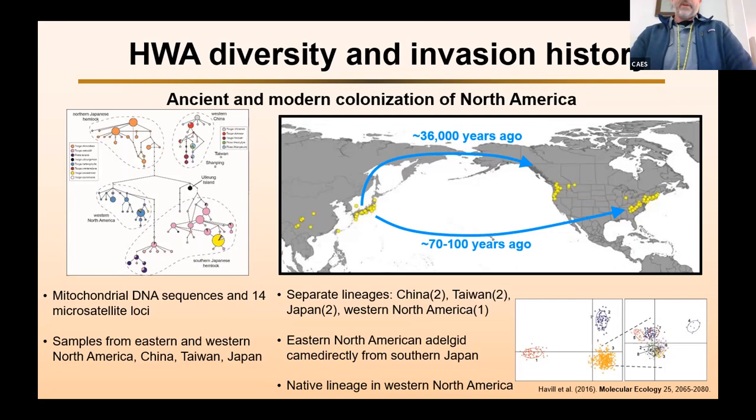So we have, in Western North America, adelgids that have been there for a long time, and in Eastern North America our invasive adelgids that came somewhere around 70 to 100 years ago right from Japan. That made us think that maybe there are some native natural enemies in the West that have evolved with hemlock woolly adelgid for a relatively long time that might be good candidates for biological control.